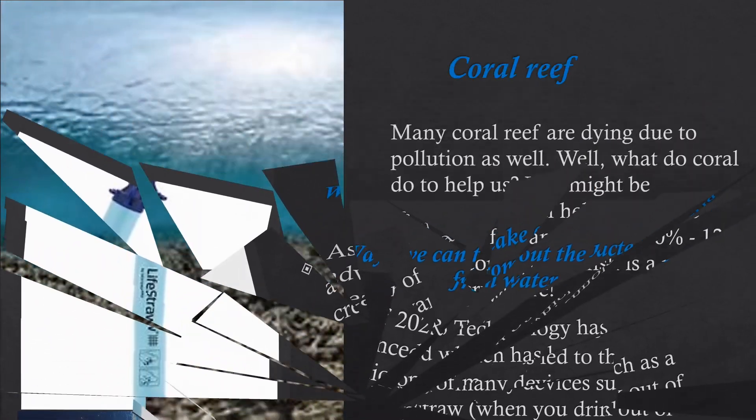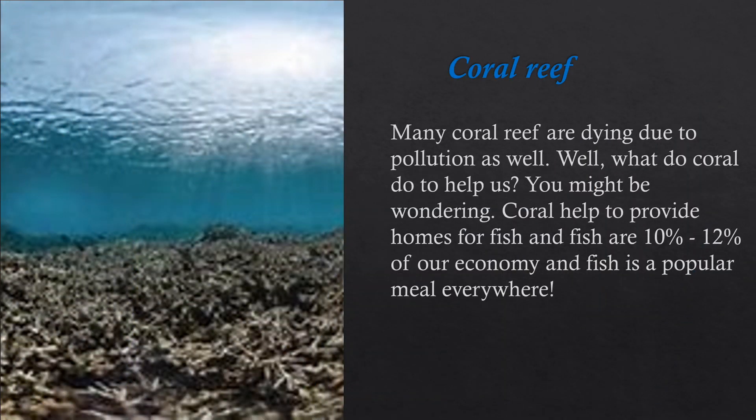Reefs are also dying due to pollution. What do coral reefs do to help us? Coral helps provide homes for fish, and fish make up 10 to 12% of our economy. Fish is also a popular meal everywhere.